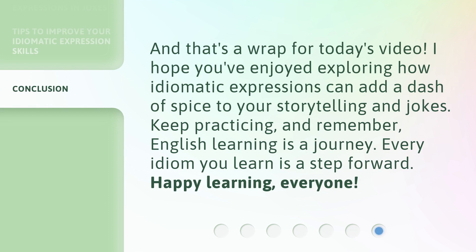And that's a wrap for today's video. I hope you've enjoyed exploring how idiomatic expressions can add a dash of spice to your storytelling and jokes. Keep practicing, and remember, English learning is a journey. Every idiom you learn is a step forward.